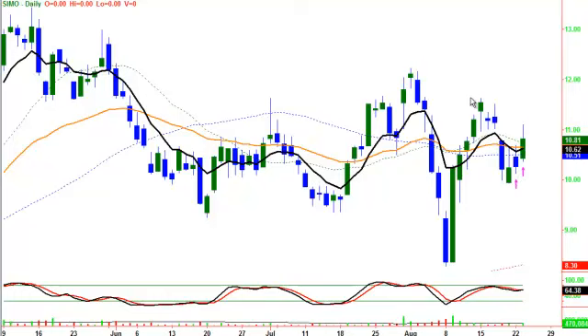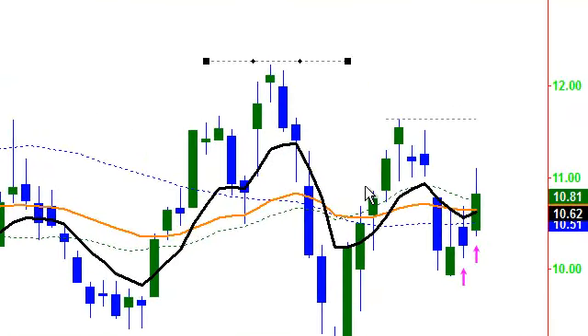We have targets. First target will be up in this swing area, and second target up into this swing area.